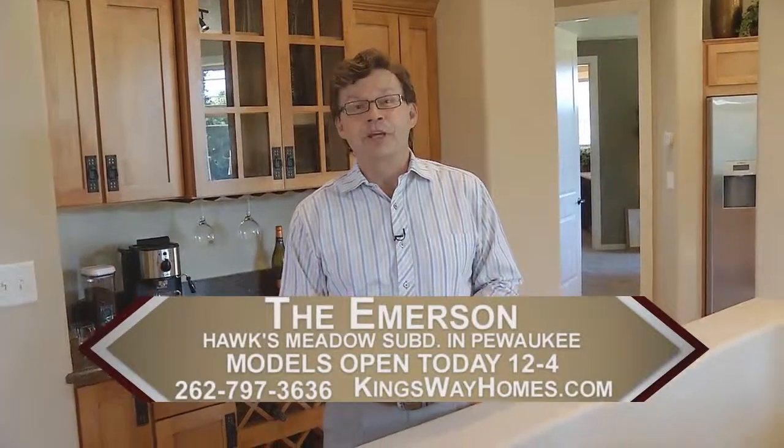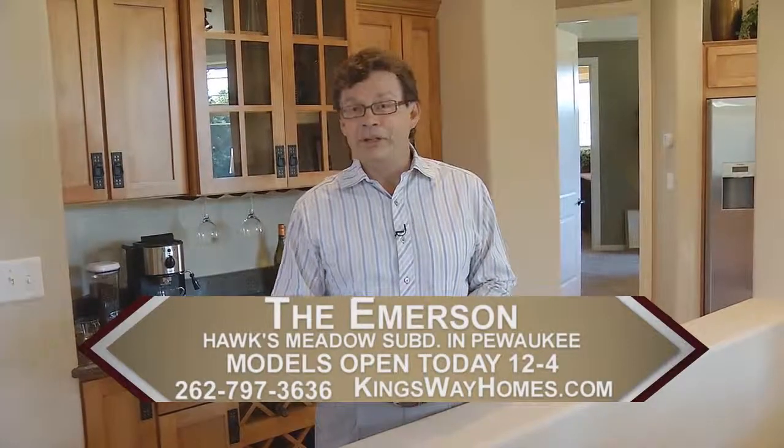This great home has already been sold, so you can't stop out and take a look at it. However, if you're interested in more information, call our office, or better yet, why don't you stop on out at one of our models.